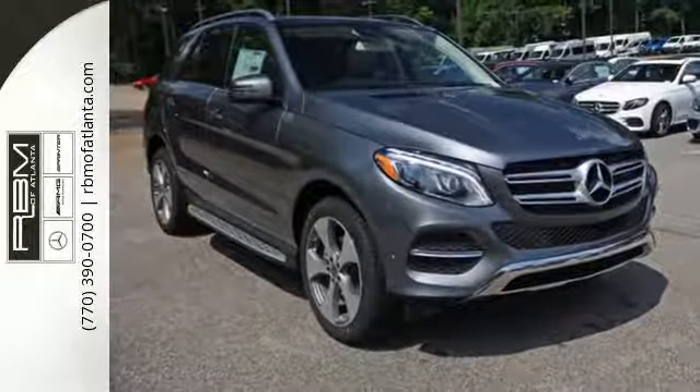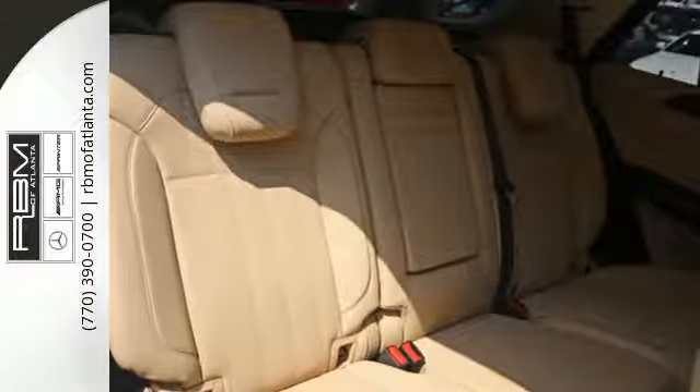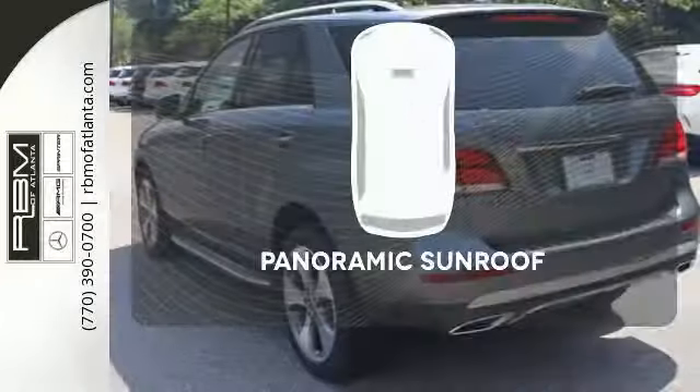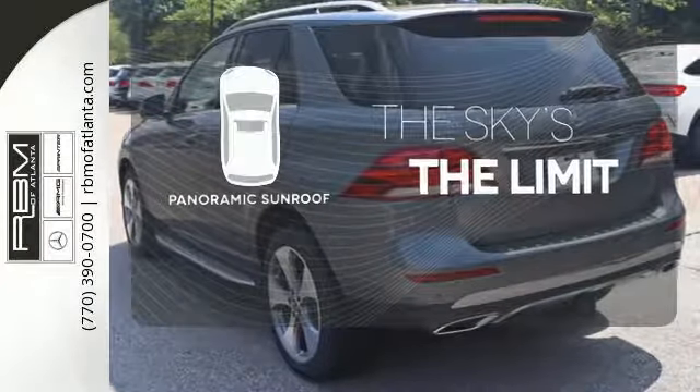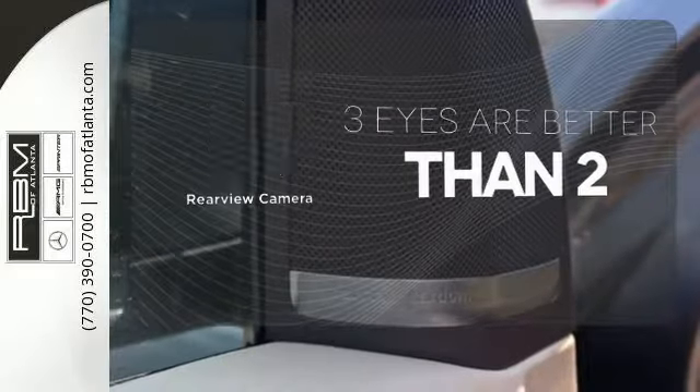this GLE is ready to tackle whatever is happening on the outside with crosswind assist and attention assist. Let your music envelop the cabin with the Harman Kardon sound system. Let even more of the outside in with a panoramic sunroof. The backup camera gives you a clear picture of what's behind you.